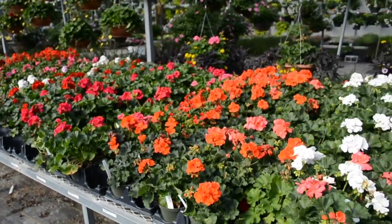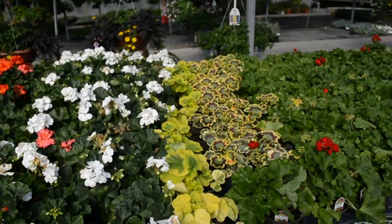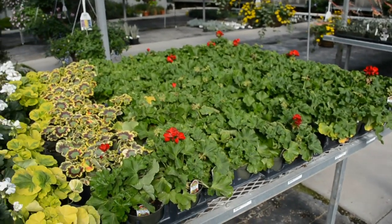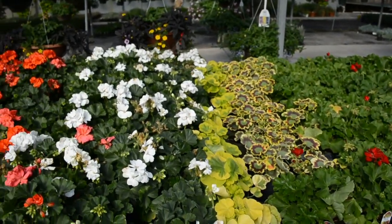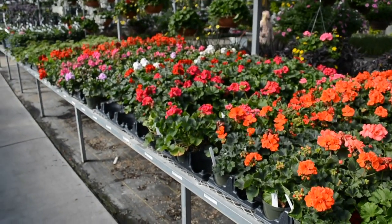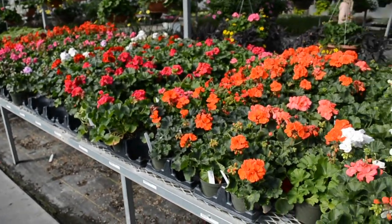Look at all of these beautiful flowers — they're all in bloom, ready to plant. It's still a little bit cold outside; it snowed this morning so these plants can't be outside quite yet. These are called geraniums and there are all different colors. See if you can find the one that's your favorite color.